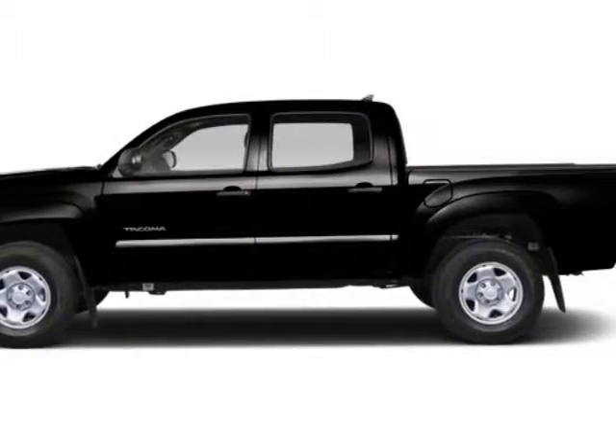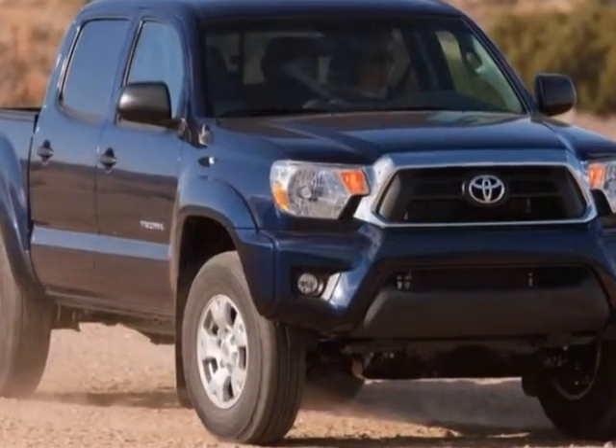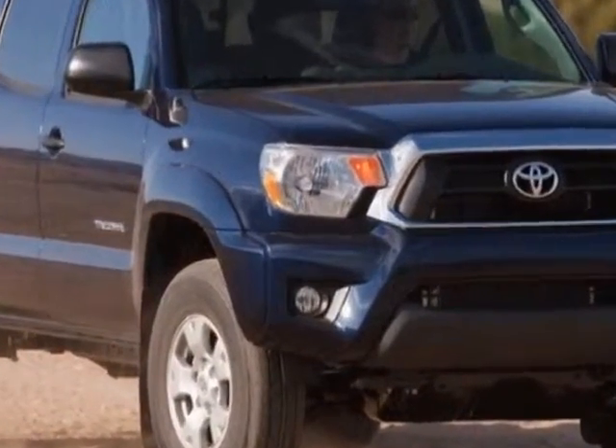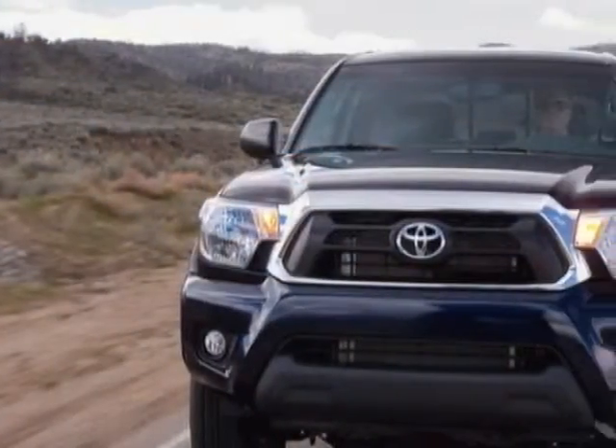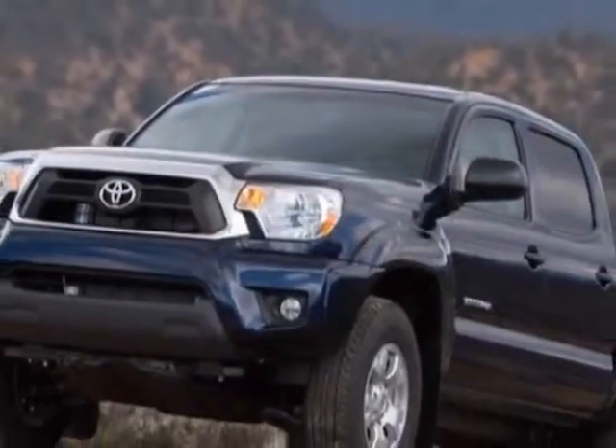Check out this new 2012 Toyota Tacoma. For your protection, this vehicle has a full factory warranty. This vehicle gets an estimated 16 miles per gallon in the city and an estimated 21 on the highway.